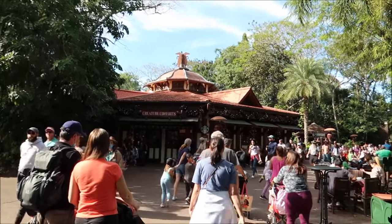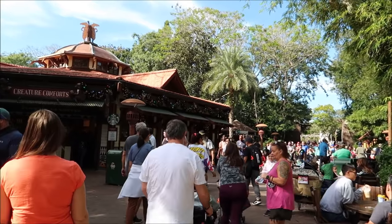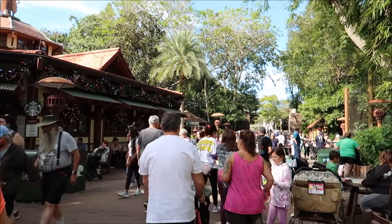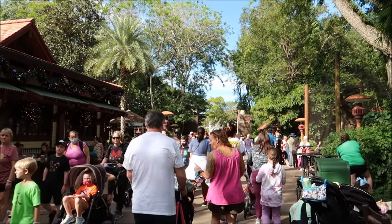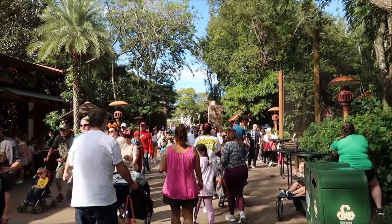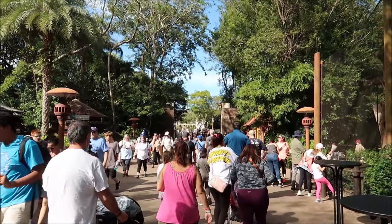We're actually going to start in Africa. Normally I always head over towards Asia because I like to ride Expedition Everest, and we probably will ride it. But Santa Claus is actually out and about in the park and he's floating around in a boat. So I want to try to catch him and also see if there are any holiday treats out. There is no set schedule for Santa Claus — you either need to be in the right place at the right time or just stand by the water for a good half hour to an hour. I'm pretty sure it's every hour that he actually comes around.